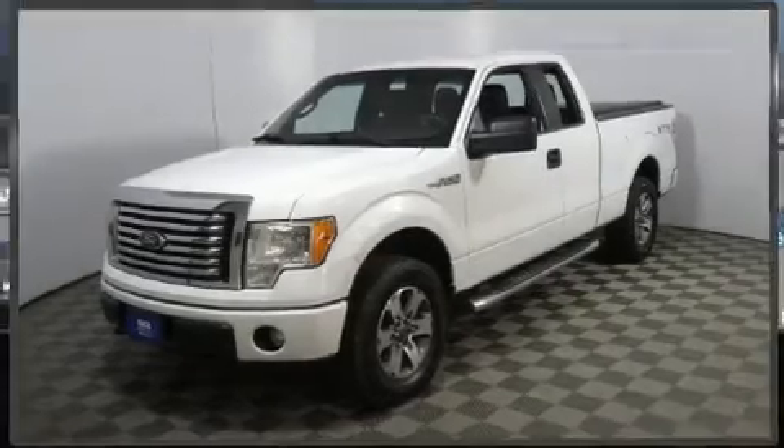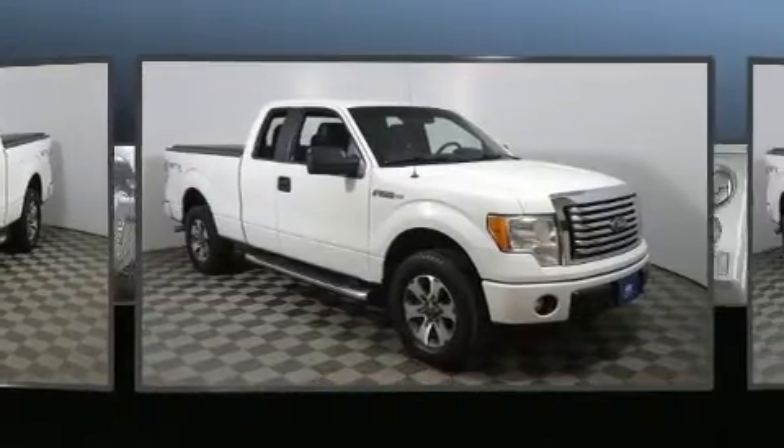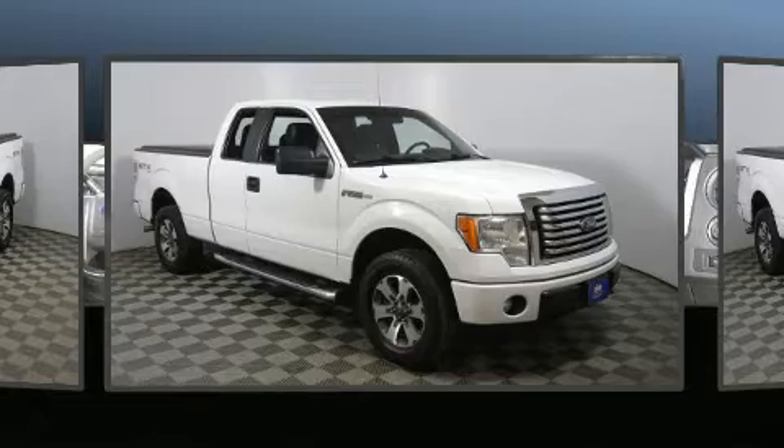Step into the 2012 Ford F-150. It features four-wheel drive capabilities, a durable automatic transmission, and a five-liter eight-cylinder engine.